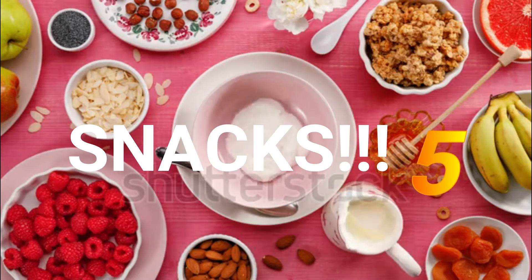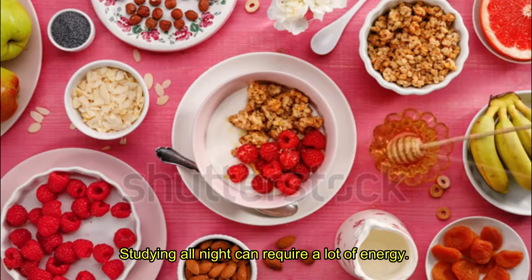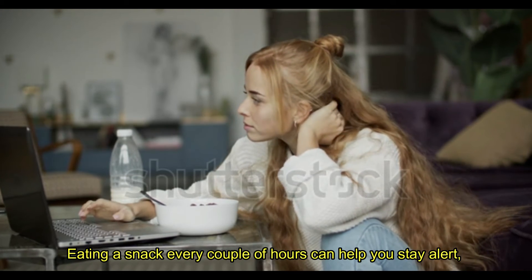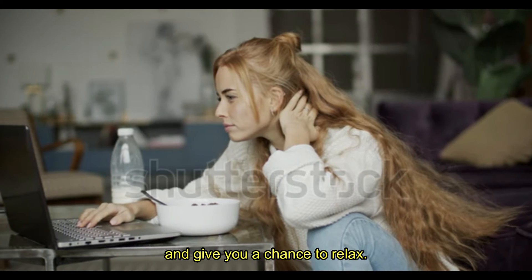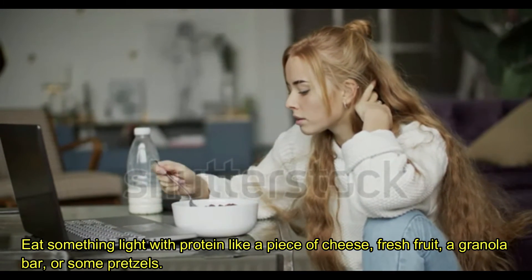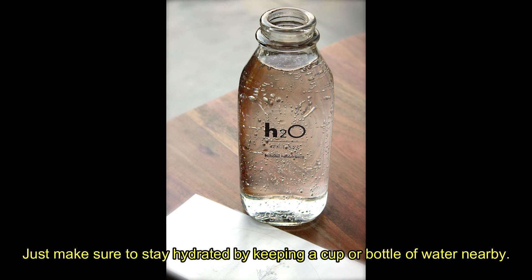Tip 5: Snacks. Snacks are an important part of any study session. Studying all night can require a lot of energy. Eating a snack every couple of hours can help you stay alert and give you a chance to relax. Eat something light with protein like a piece of cheese, fresh fruit, a granola bar, or some pretzels. A peanut butter and jelly sandwich is also a good option. Just make sure to stay hydrated by keeping a cup or bottle of water nearby.